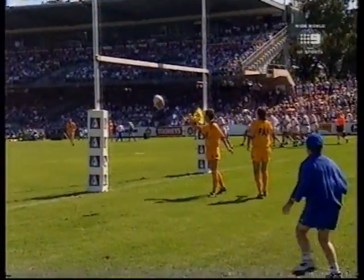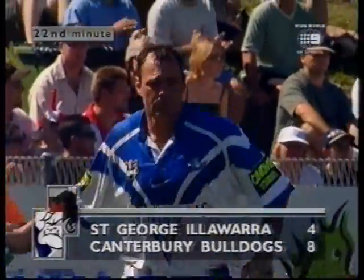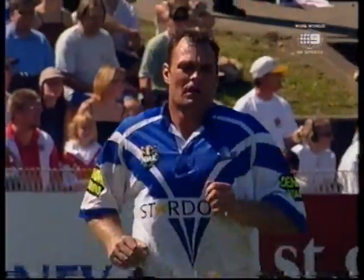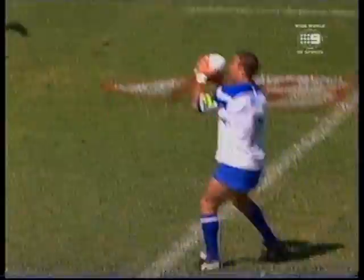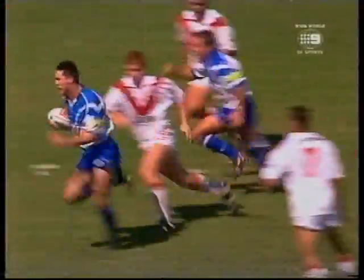Put away the glasses — tremendous kick by Darryl Halligan. From the touchline, Canterbury 8 to St. George Illawarra 4. And another look at it — Steve Roach: yeah, well, Fanny hit it on the head. It's timing — if you're a little bit late here, the play doesn't work. That's beautiful from Bradley Clyde.